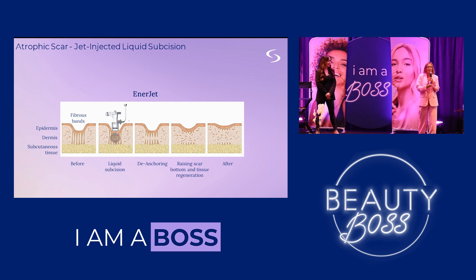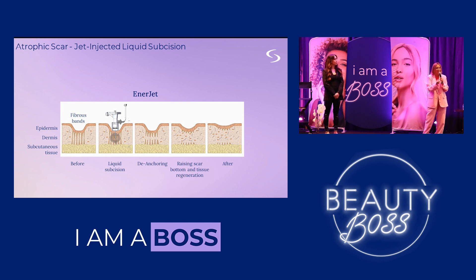This is important when talking about atrophic scarring from acne. When the healing process occurs, sometimes there's just not enough collagen and elastin built, and we get a depression in the skin. EnerJet comes into play because fibrous bands can be de-anchored through the compression from the air compressor in the device, and then the therapeutic compound helps build up and regenerate tissue from the ground. So we get two synergistic effects: a liquid subcision effect, plus delivery of the therapeutic compound to fill and rebuild the tissue.